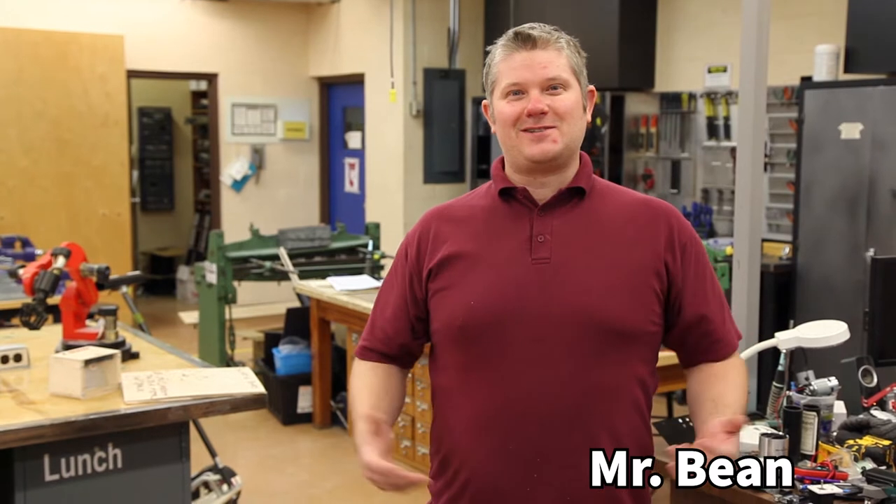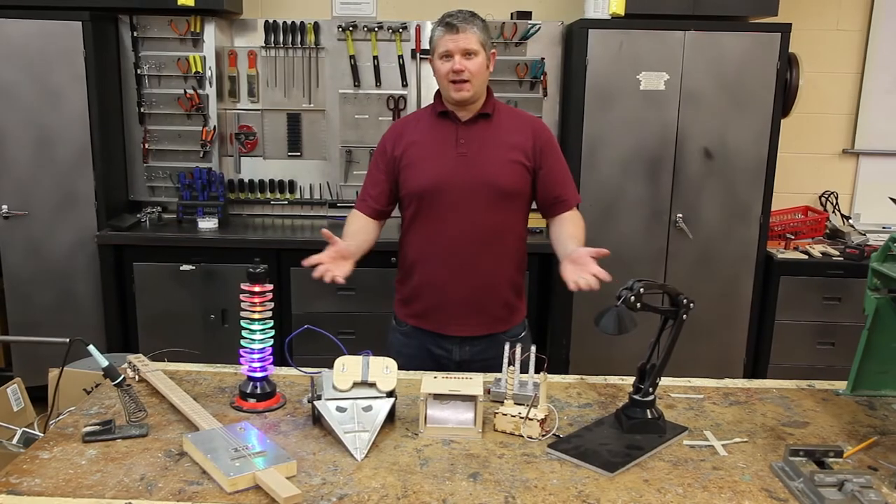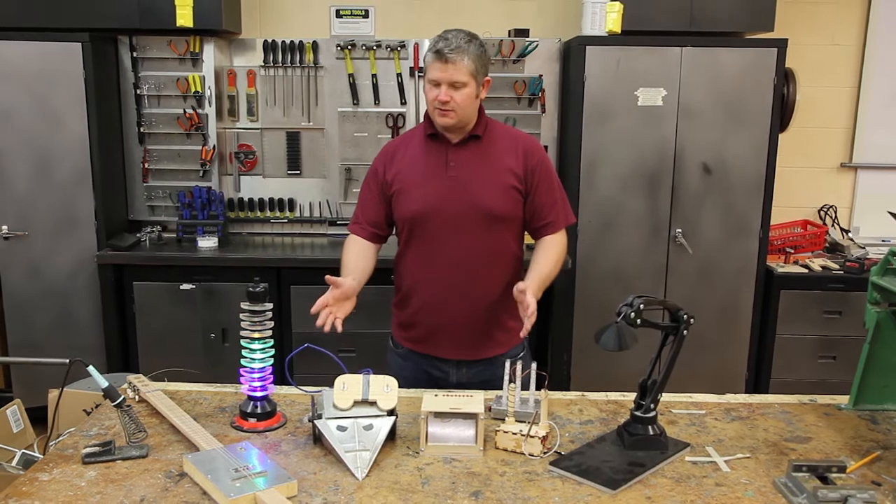Hello, my name is Mr. Bean. I teach electronics here at Glenlawn Collegiate. I not only like to concentrate on the theory, but also on designing and building some really cool projects. So come with me and I'll show you some of them. What you'll see here are some of the projects that I like to show my students in grade 9.